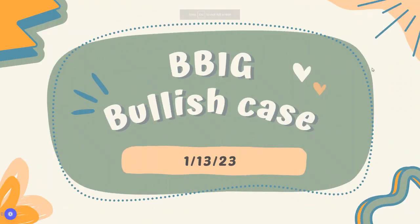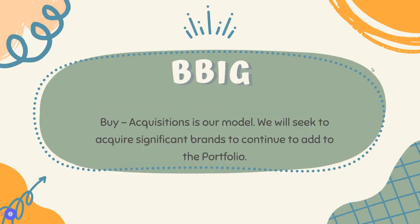We're going to look at the bullish case for BBIG, a stock I've been tracking and holding for almost two years now. I think there's a good chance for a really big share price increase in the near future. BBIG stands for Buy, Innovate, and Grow. This comes directly from their website — by acquisitions as their model, they're seeking to acquire significant brands to continue adding to their portfolio.